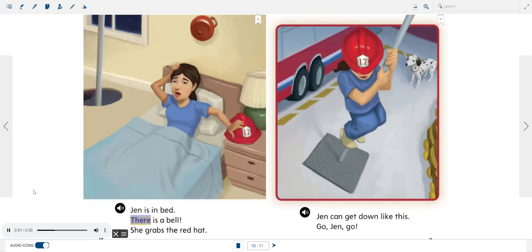Jen is in bed. There is a bell. She grabs the red hat. Jen can get down like this. Go, Jen, go!